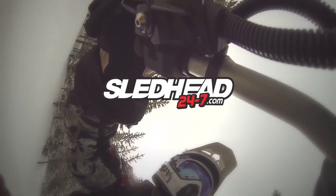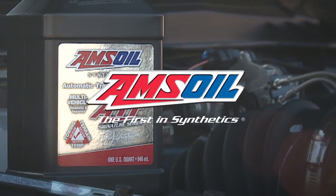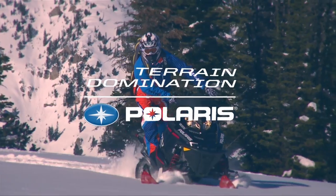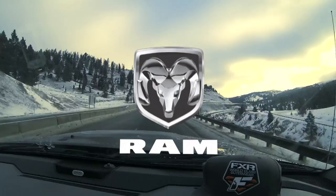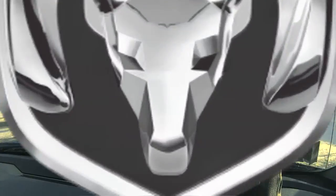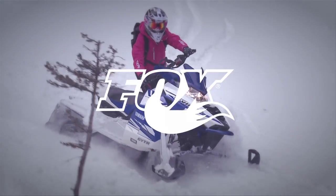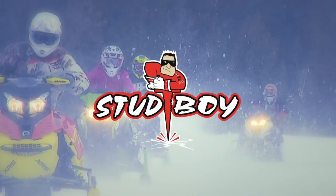Sledhead 24-7 is brought to you by Amsoil, the first in synthetics; Polaris, terrain domination; Ram — guts, glory, Ram; Fox, redefining ride dynamics; and by Studboy, traction with an attitude.